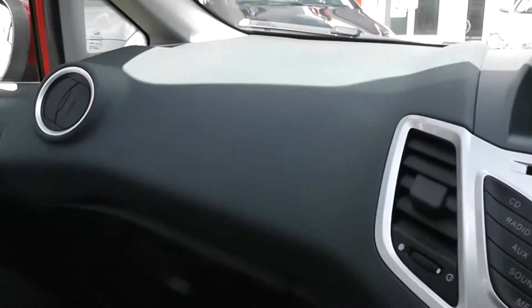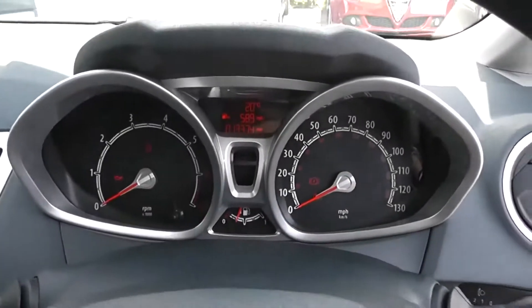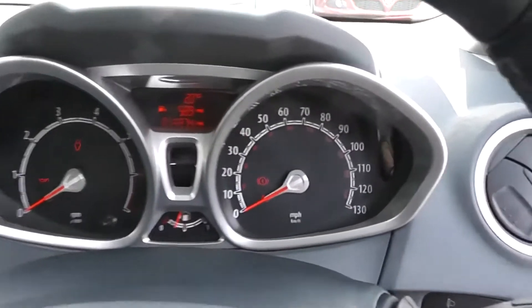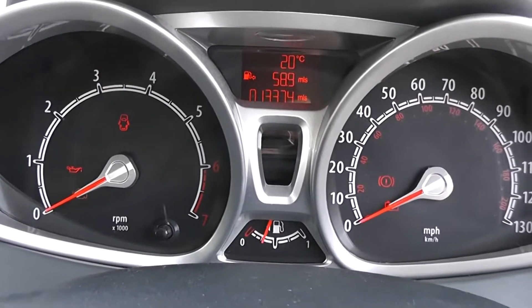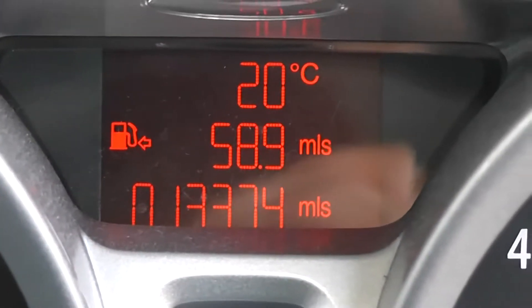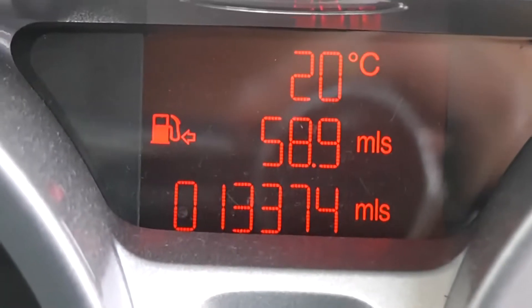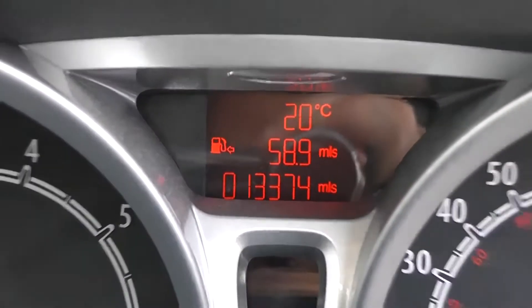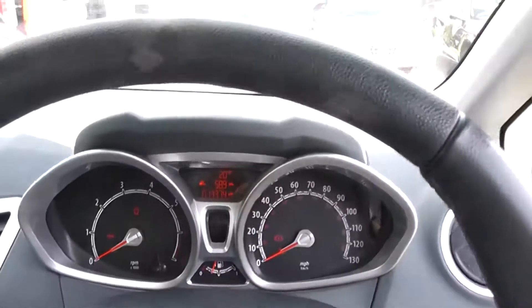We've got driver and passenger airbags, and storage in the glove compartment. Driver and passenger vanity mirrors too. There's a modern dashboard with two separate dials — the speedometer to the right and rev counter to the left, with warning lights scattered around. In the centre, there's also a multifunctional trip computer, which shows this car has done 13,374 miles. It also shows the outside temperature and the mileage until you need to refuel.